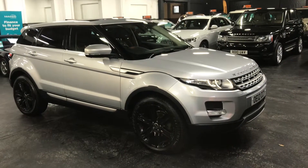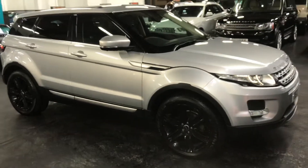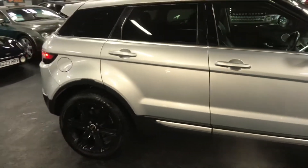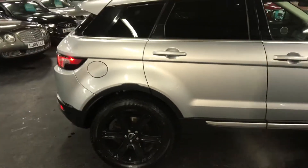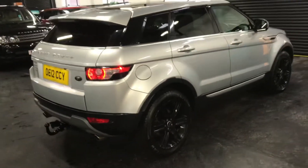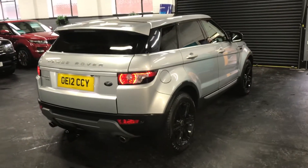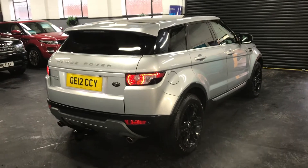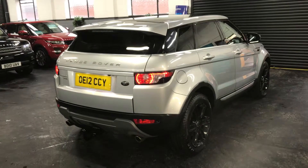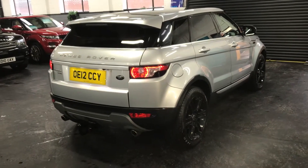Here we have a 2012, 12-plate Land Rover Range Rover Evoque in the Prestige spec — the top spec available. The car is the SD4, so four-wheel drive with 190 brake horsepower, and it has the 8-speed automatic gearbox. The car has covered 97,500 miles from new, backed up with service history all the way to 90,000 miles.